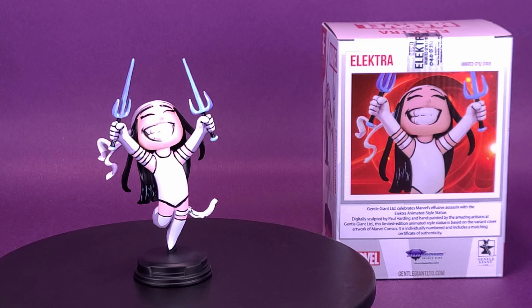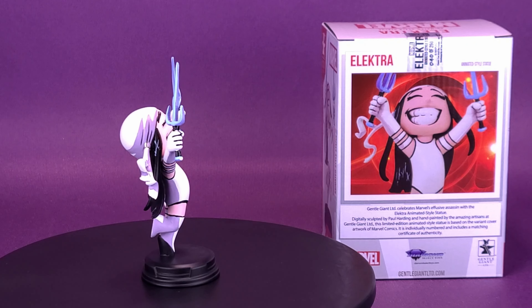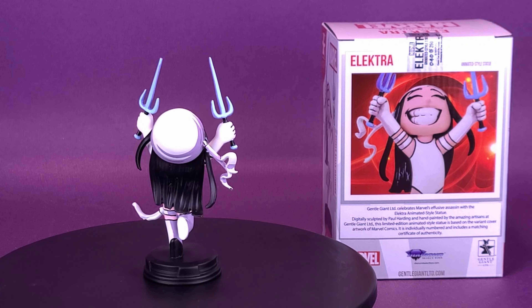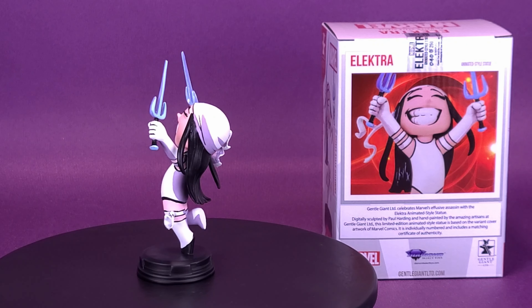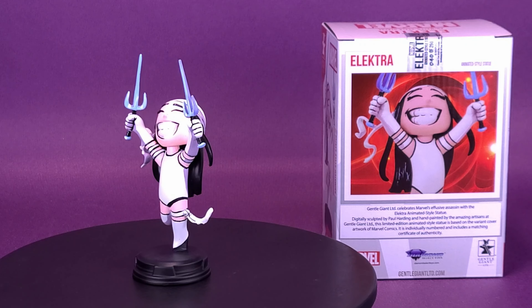Electra celebrates the summer in her white outfit in this highly limited statue. Based on the variant cover artwork of Marvel Comics, Electra jumps for joy, sai in hand, and stands approximately 5 inches tall. She comes packaged in a full-color box with a numbered certificate of authenticity, and is limited to 250 pieces worldwide.